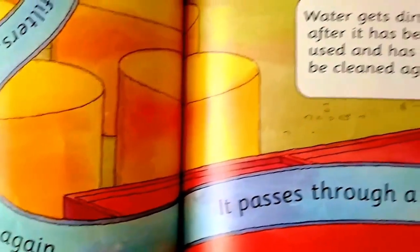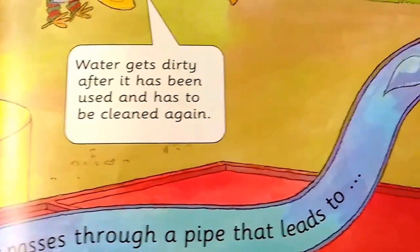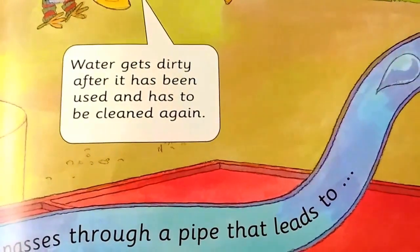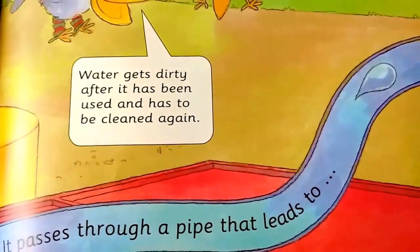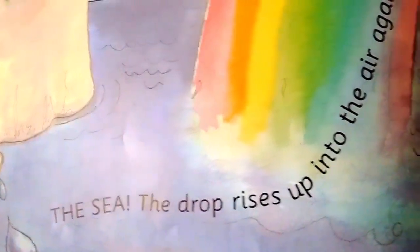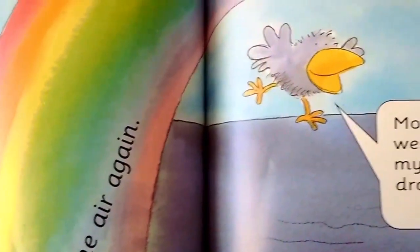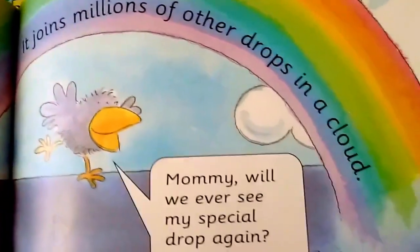It passes through a pipe that leads to... Water gets dirty after it has been used and has to be cleaned again. The water goes into the sea. The drop rises up into the air again. It joins millions of other drops in a cloud.